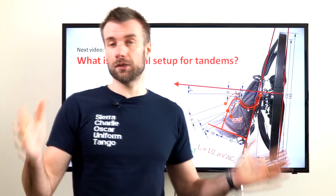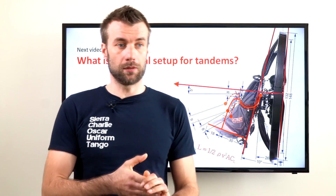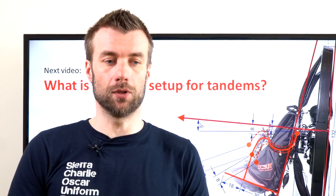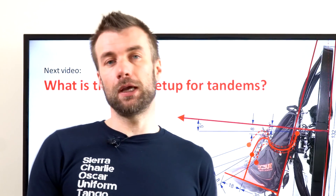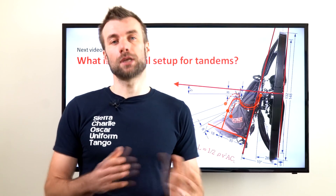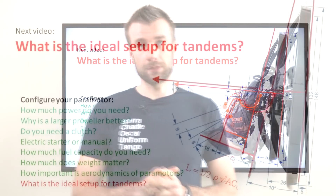The last chapter in this series will discuss various setups for tandem flight — a question posted by one of our YouTube viewers. If you have any suggestions on what you'd like to know about, please leave a comment or send me an email. Thanks for watching and see you soon.